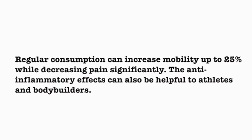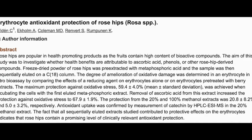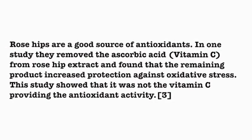The anti-inflammatory effects can also be helpful to athletes and bodybuilders. Rose hips are a good source of antioxidants. In one study, they removed the ascorbic acid from rose hip extract and found that the remaining product increased protection against oxidative stress. This study showed that it was not the vitamin C providing the antioxidant activity.